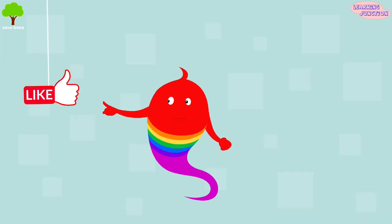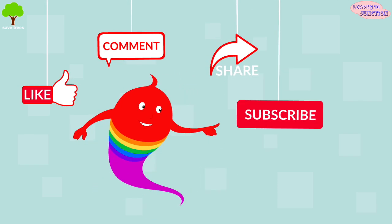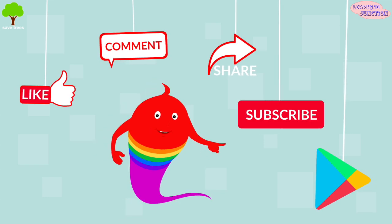Please drop a like, leave a comment, share the videos and don't forget to subscribe. Our app, Learning Junction, is available on Play Store.